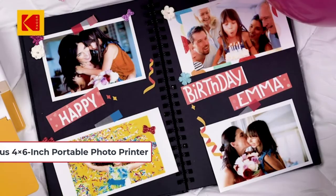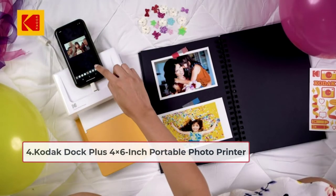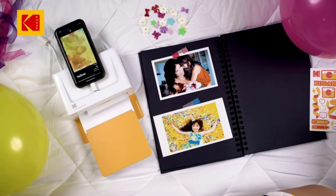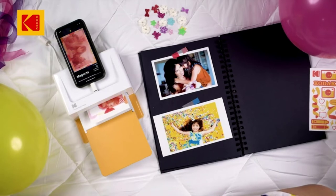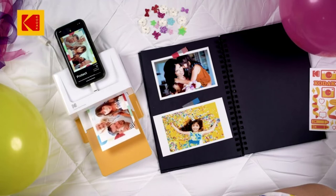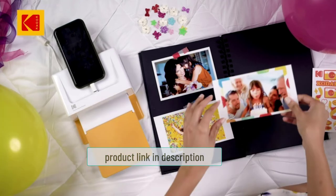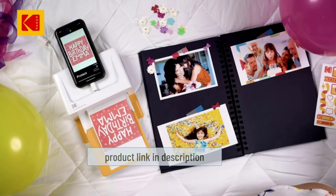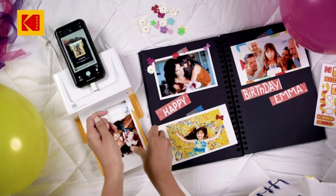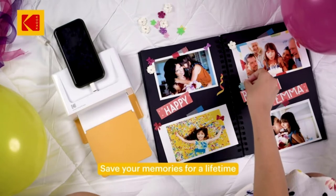At number four: the Kodak Dock Plus four-by-six inch portable photo printer. If you want large prints, you'll need a bigger printer, and the Kodak Dock Plus pushes the limit of what can be considered portable. It measures 13.3 by 8.82 by 5.17 inches — closer to the size of a shoebox than a pocket printer. But the images speak for themselves: it prints beautiful four-by-six inch photos you can frame and put on your desk. The dock and included iOS Lightning connector make this a great iPhone portable printer.